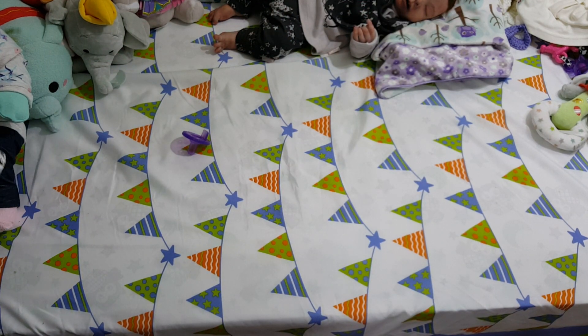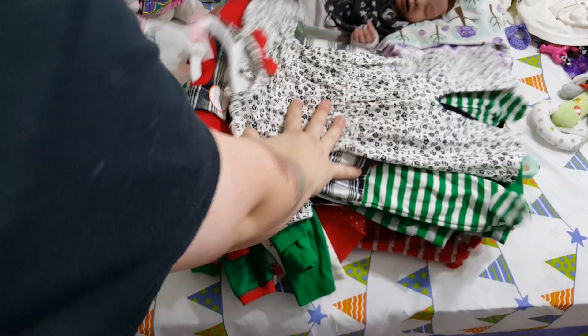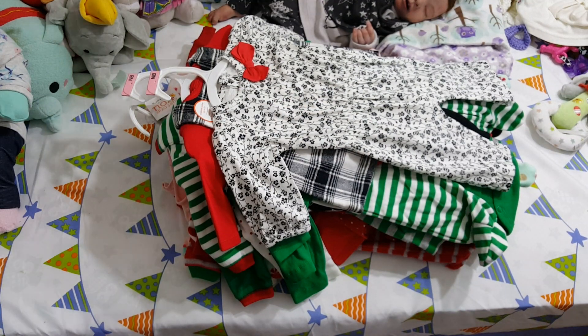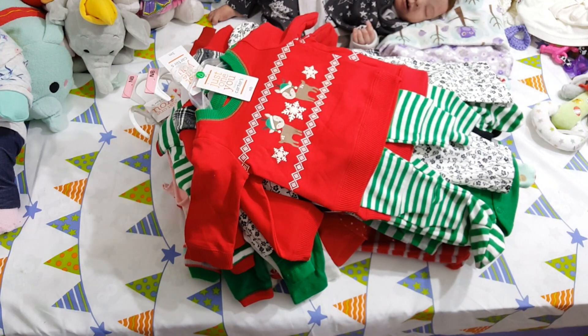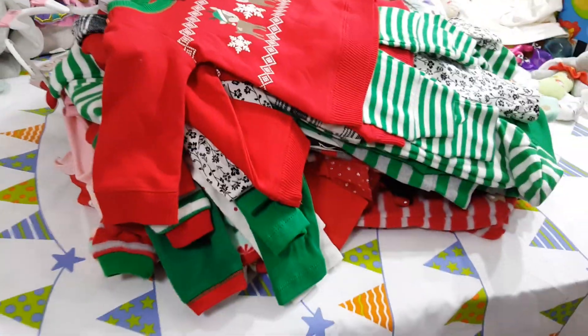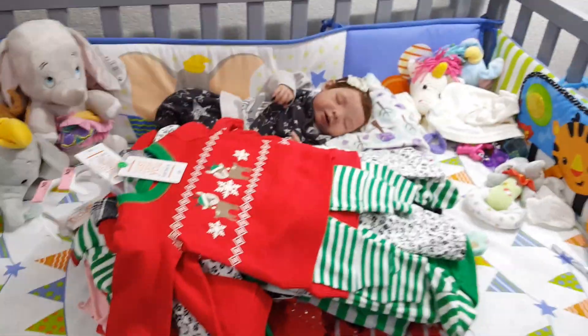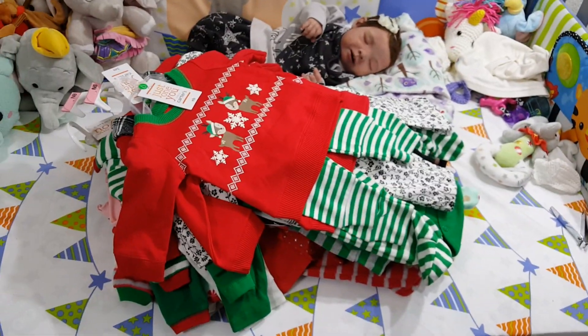So that is all the stuff I have for Christmas season — it's quite a bit! I've got issues. I really don't need to buy any more Christmas stuff, but how can you not? It's always so cute. I hope you guys enjoyed that video, thanks for watching!